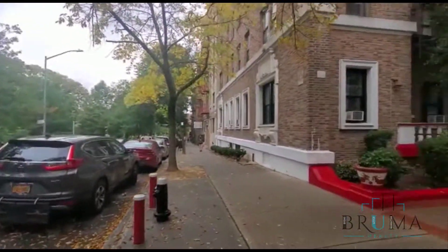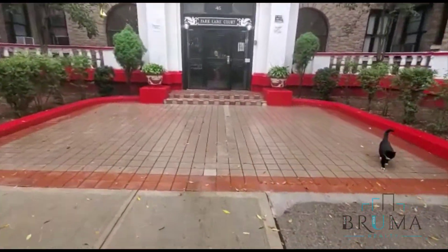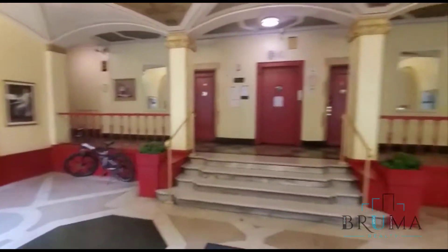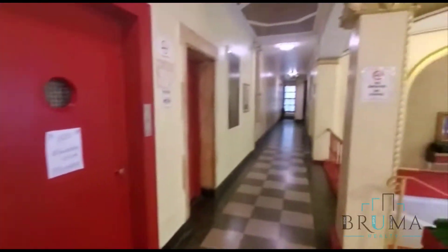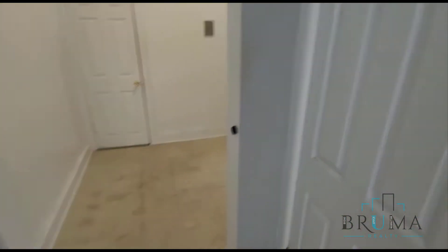Welcome to 45 East Marshall Parkway North. We are going to look at apartment 6D. This is a studio apartment. Tenants just vacated, and management is still going to be doing some repairs.